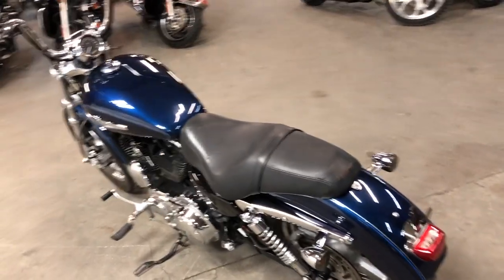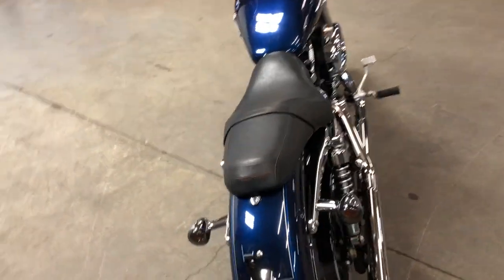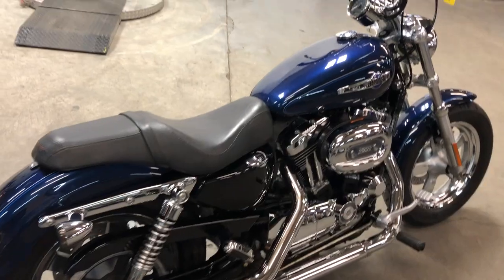Hey guys, Proof of Powersports.com here doing some videos of stuff that just came into their showroom. Check this one out: 2012 Sportster 1200 for sale. This one's in the big blue pearl metallic paint.